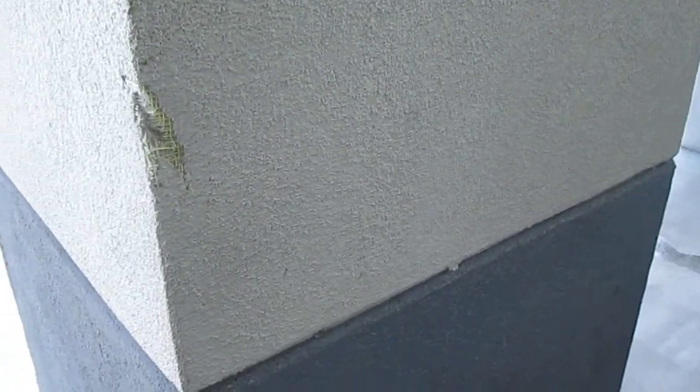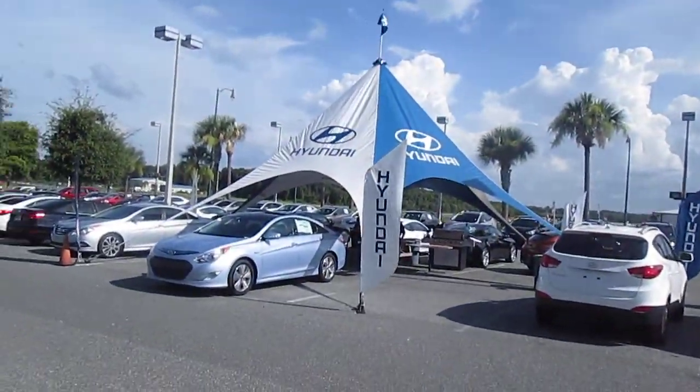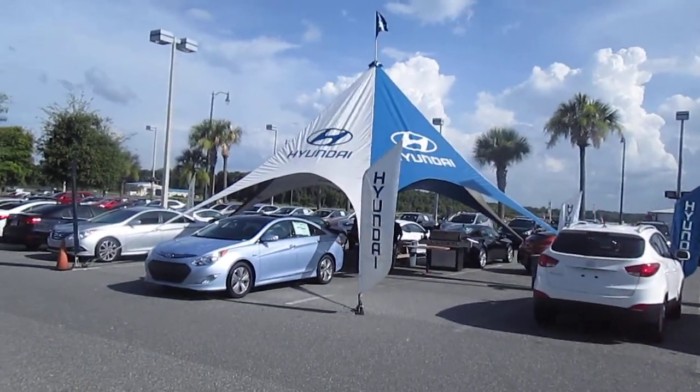Alex, over there, trunk up. Alright, you think you know what you're doing? Three, two, one, go.